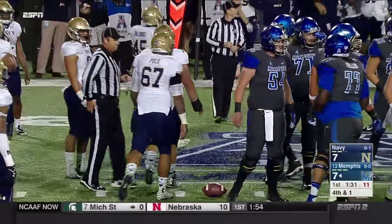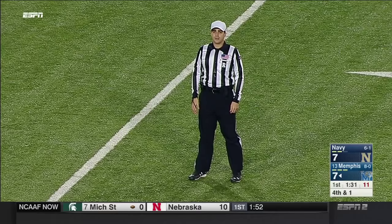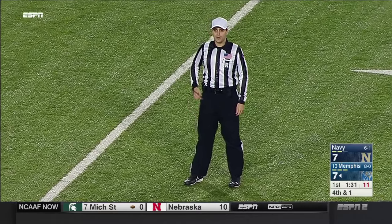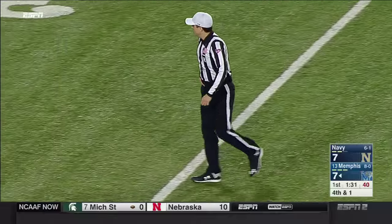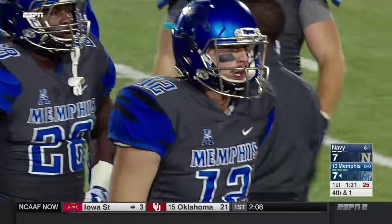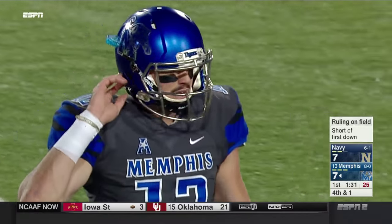Indeed they are — Jack Kramer is our replay official. The dude is 6'7" with long arms, and it seemed to me he reached past that. The spot of the ball is under review.